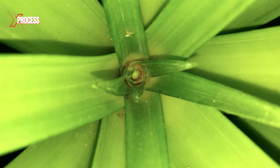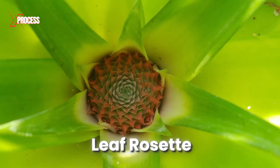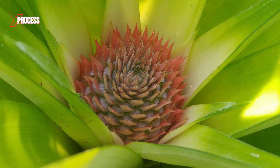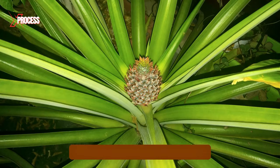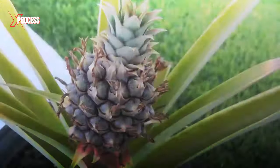After floral induction, plants begin to develop small flowers in the center of the leaf rosette. The stem of the flower cluster gradually thickens, forming the central core around which the fruits will develop. As the flower stem continues to thicken, the small flowers fuse and form the pineapple. The process takes several weeks.